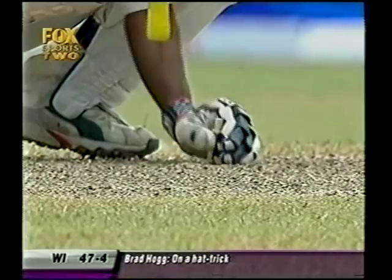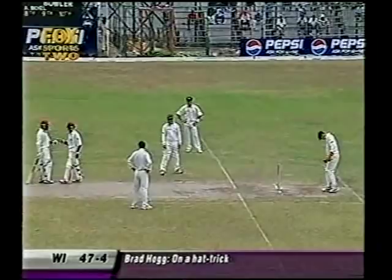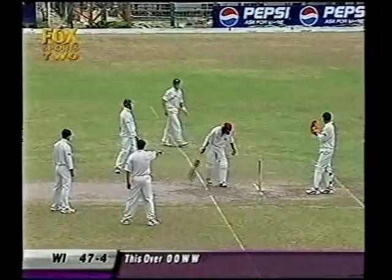Brad Hogg's walking around like a caged lion at the moment — he's really hyper at the best of times, let alone being on a hat-trick. He's doing circles out here, can't wait to bowl this delivery. Steve Waugh's just having a little chat; I think he wants to get in another fielder around the bat. We've seen a few hat-tricks in the World Cup; we're going to see another one in Test cricket now. Chanderpaul — a very good batsman — is just what they need at the moment to steady the ship.